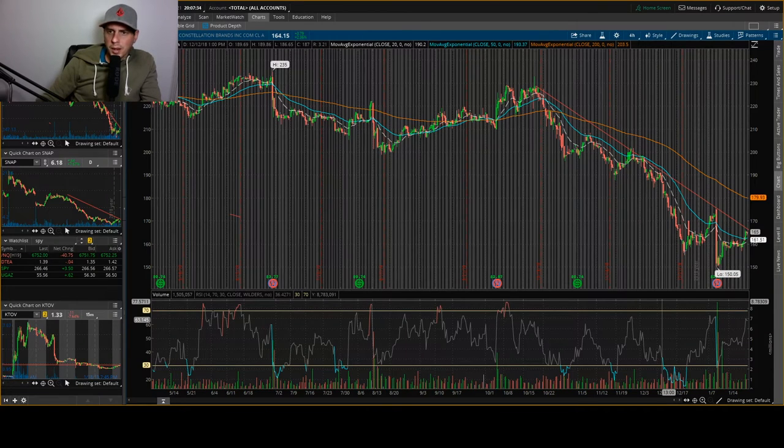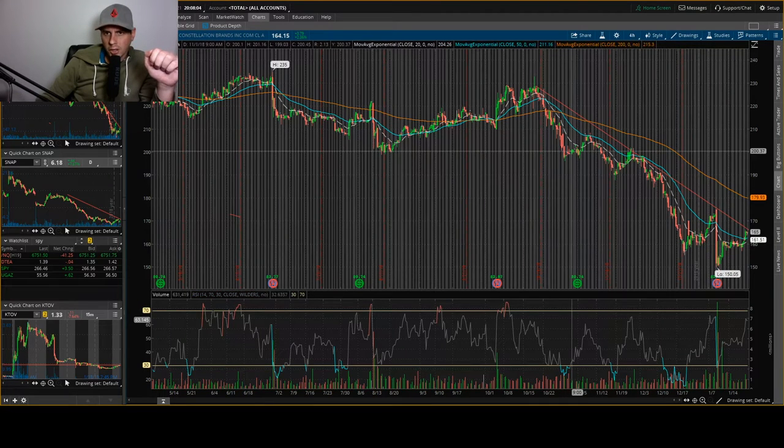The first one is STZ, Constellation Brands. They just bought Canopy Growth, a marijuana company, probably to make infused drinks. A lot of people were saying they overpaid — I think it was like three billion something, which is outrageous. But in the long term I do like it, because this marijuana stuff is just starting to get going right now and they hopped right into it.